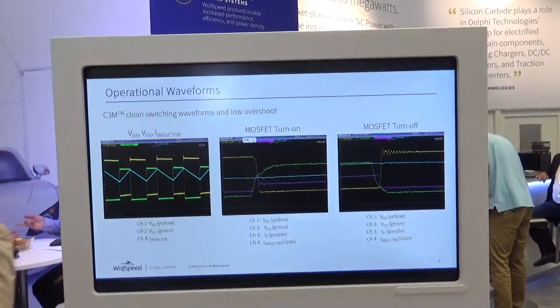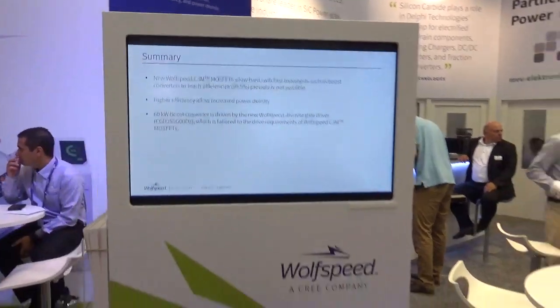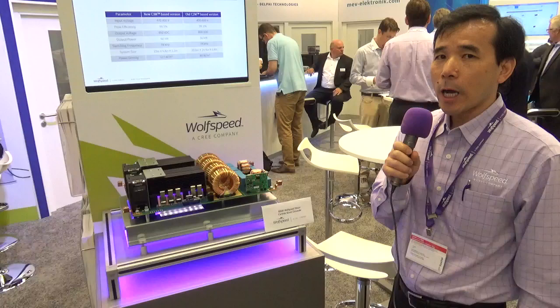With the improvement of our MOSFET technology, the switching speed is much better, and also the package — we use this 4-lead TO247 package — which allows us to switch the MOSFET at a much higher frequency and with much lower switching loss.